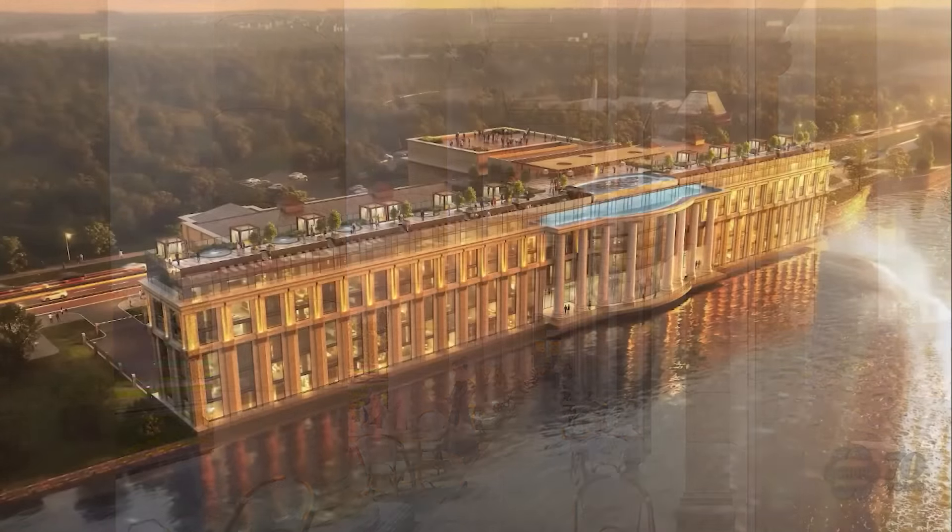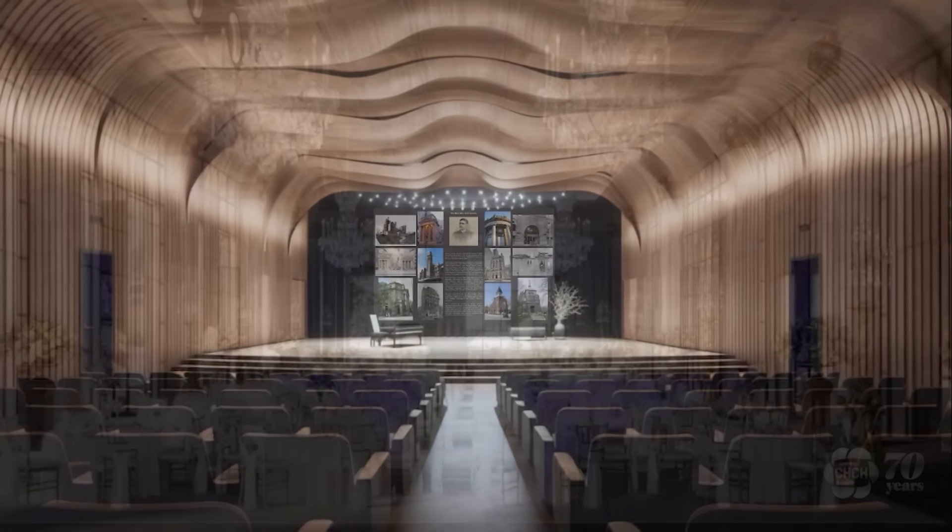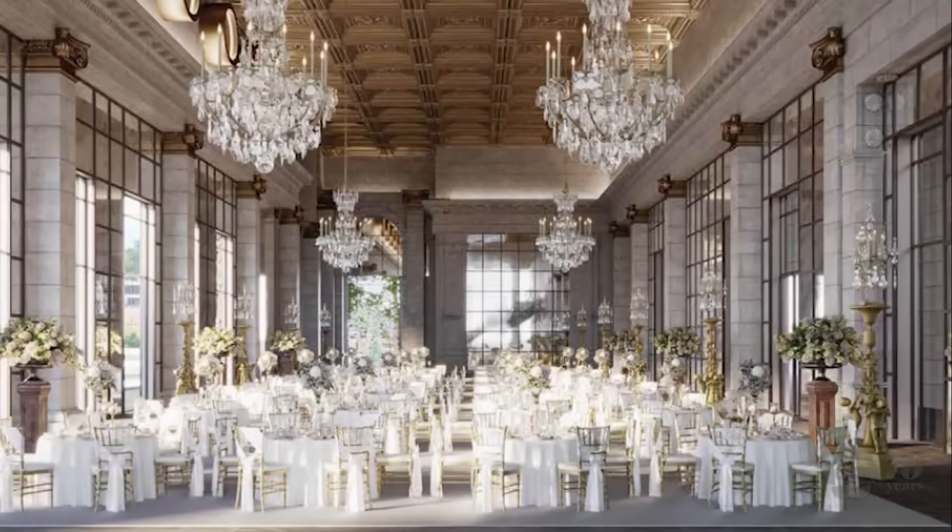Pearl Hospitality will fully take on the $200 million renovation project, along with building and operating the hotel. They will then lease the land it sits on from Niagara Parks for at least 75 years.